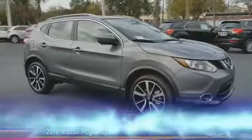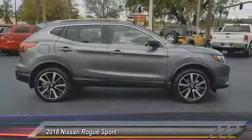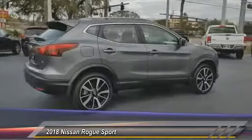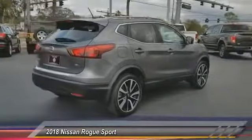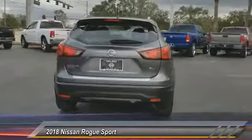The 2018 Rogue Sport. The Nissan Rogue Sport is a subcompact SUV that provides all the functionality. A smooth ride, lots of cargo room, and a roomy back seat is a recipe for a pleasant traveling experience.